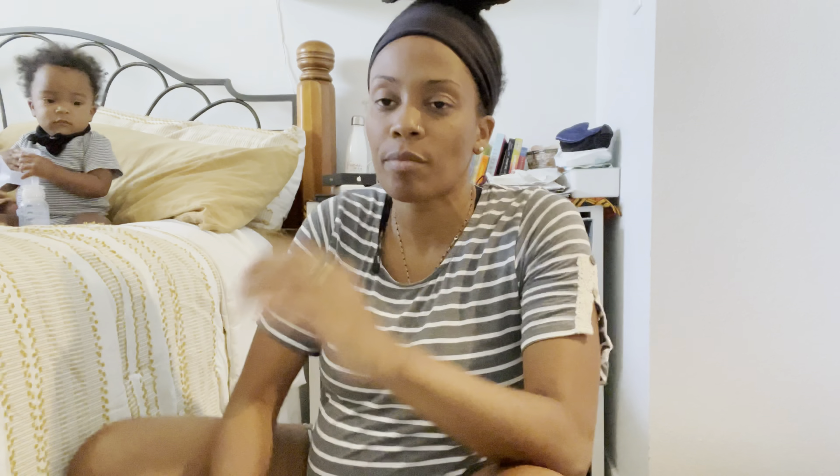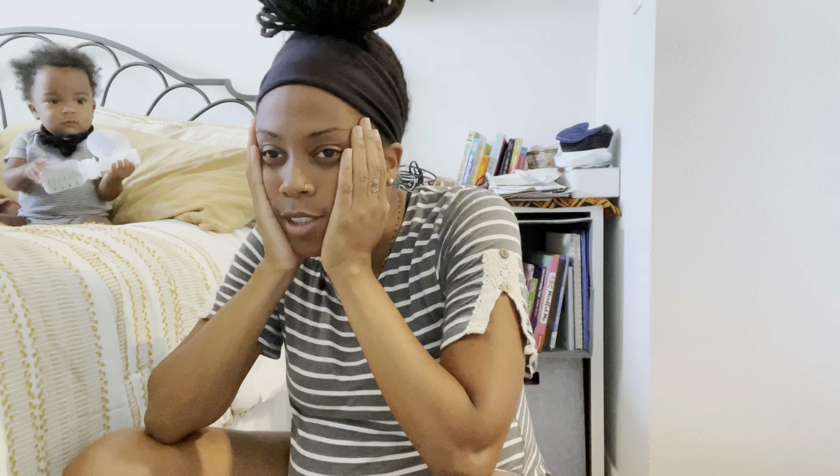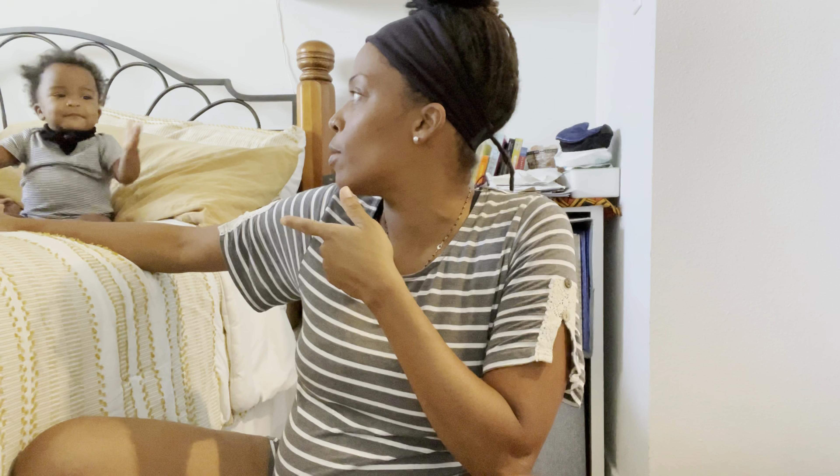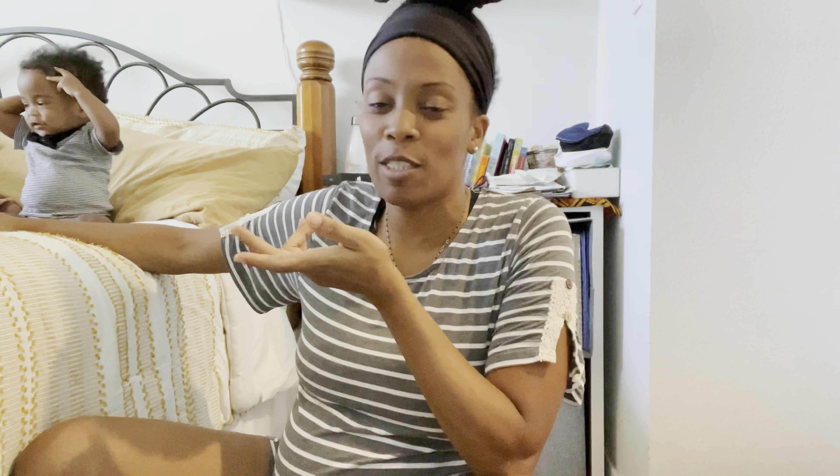I'm going to take a little break and talk about pregnancy. I'm on baby number two. This is baby number one, who is still a baby - she just turned one. She's 13 months now, and she will be 14 months on my due date actually.